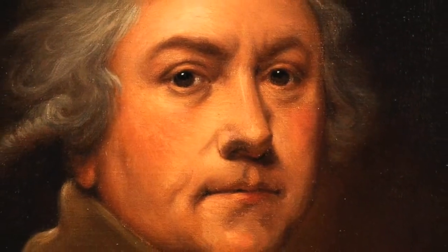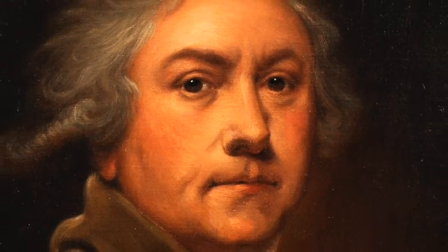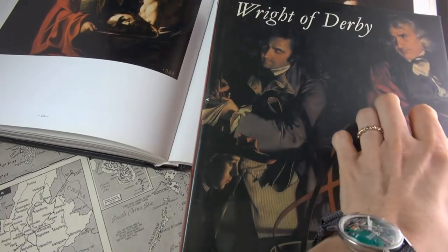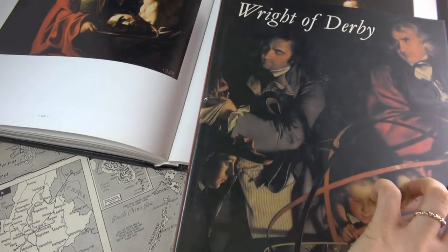English painter Joseph Wright of Derby is, to my mind, the greatest painter of the 18th century — that is, if you count Turner for the 19th century of course. As his name suggests, he was born in Derby, England in 1734, to a respectable family of lawyers.